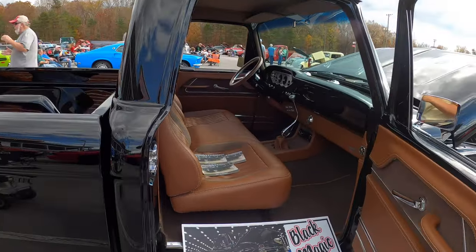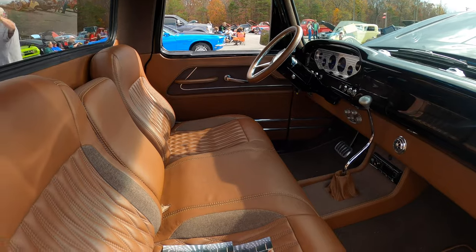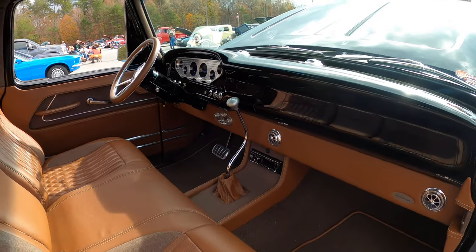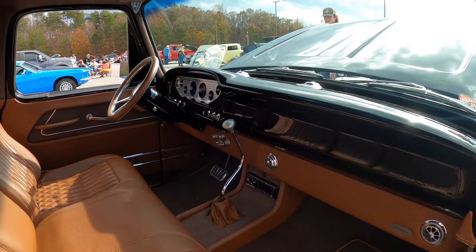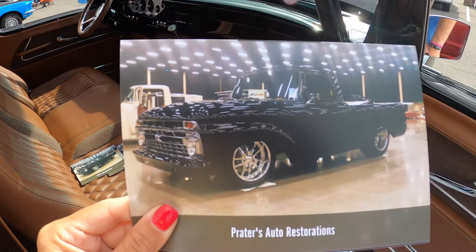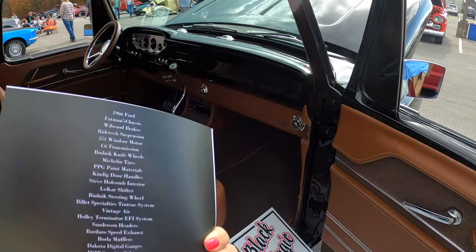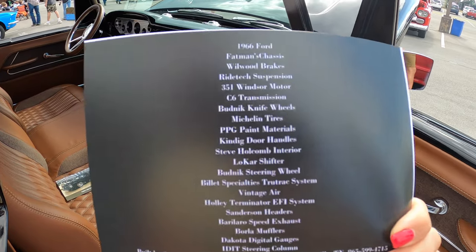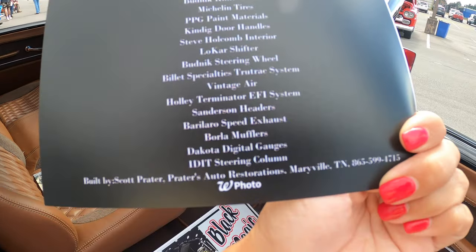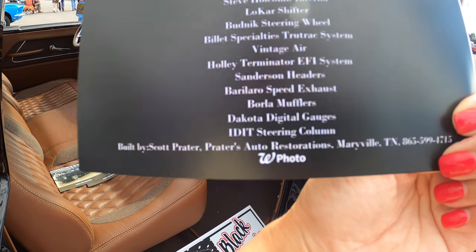Love the interiors. Beautiful interiors. Thank you. Steve Holcomb did the interior, out of Knoxville. If anybody's out there looking to get the same look — brilliant restoration done — Trader's Auto Restoration. Yeah, and that's all the extras he's done. I did the bed. Trader's Auto Restoration is here in Maryville.